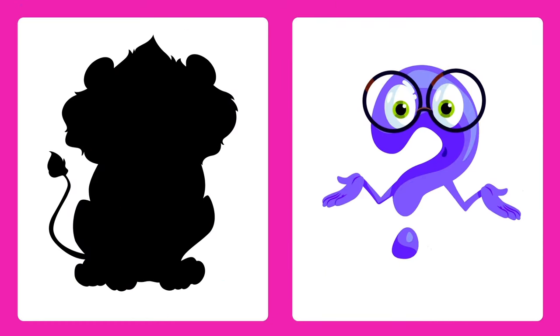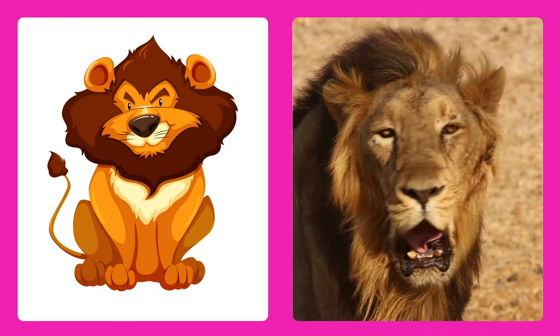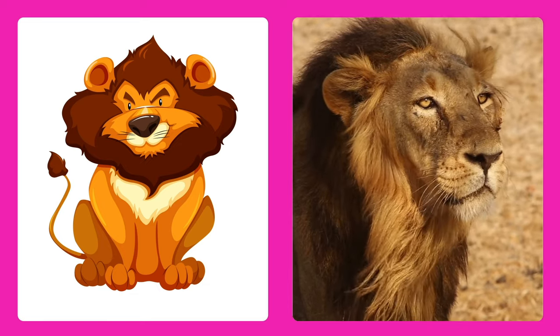Can you guess this animal? It's a lion! Lions are the kings of the savannah with a big mane and a mighty roar.